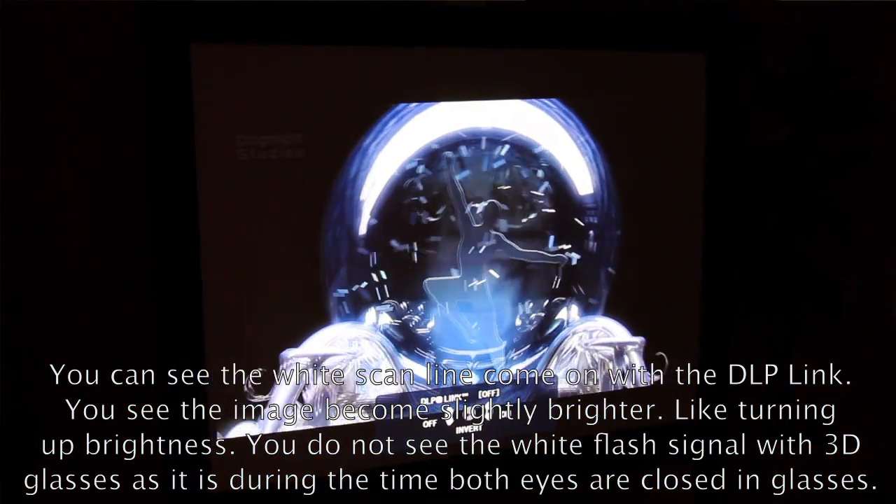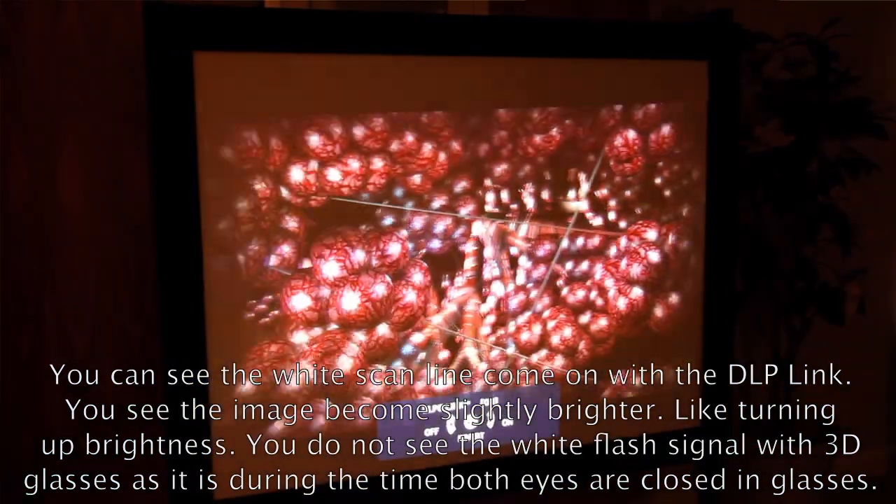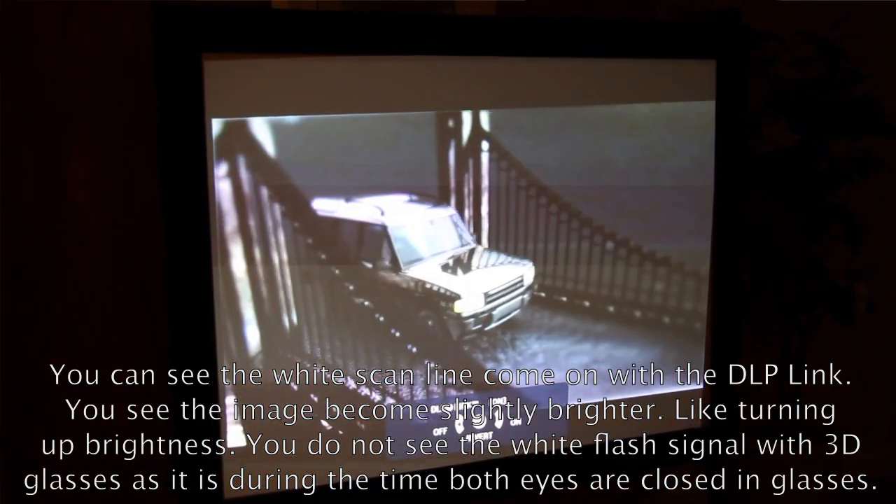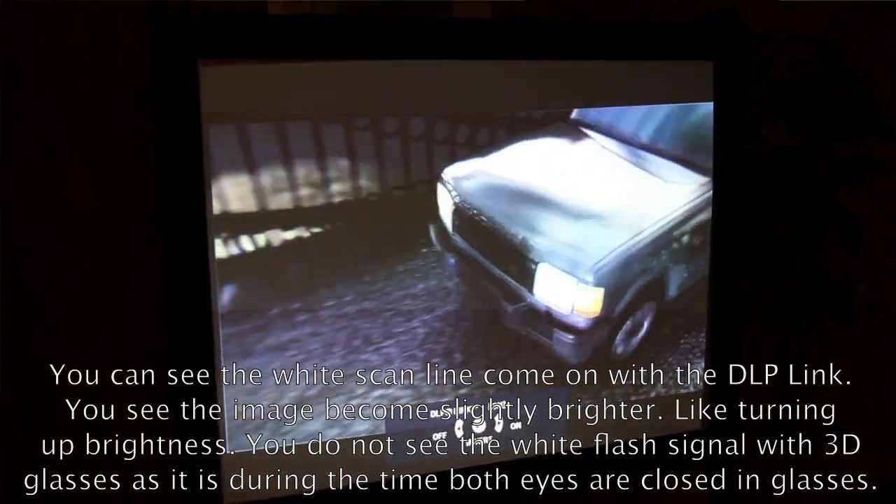Inside these X102 glasses is a TI chip — the sister chip to the DLP 3D chip — that communicates via DLP white flash instead of infrared. The limitation is distance from screen to the back of the room. In our testing we're getting anywhere from 40 to 50 feet, so it's more suited for home use or classrooms with a 3D-ready DLP projector, rather than a full cinema auditorium.